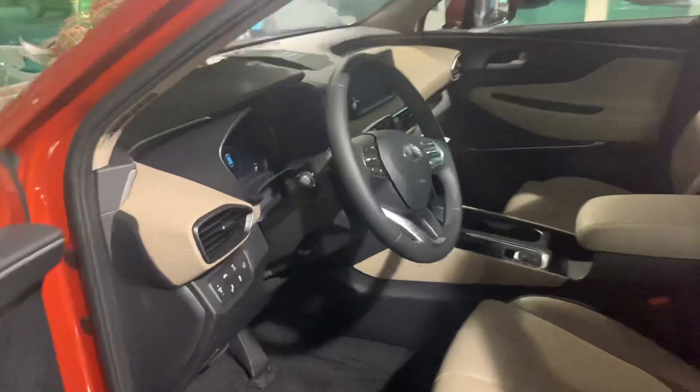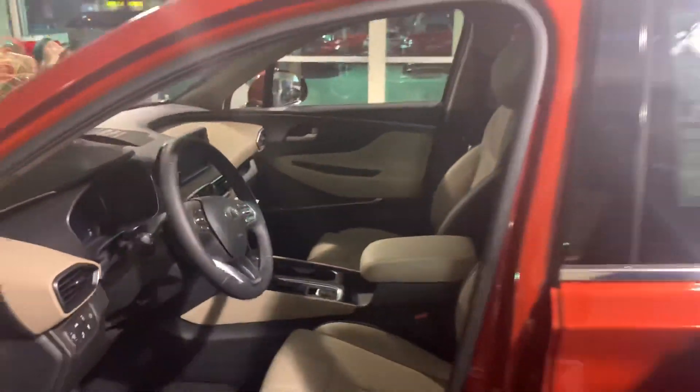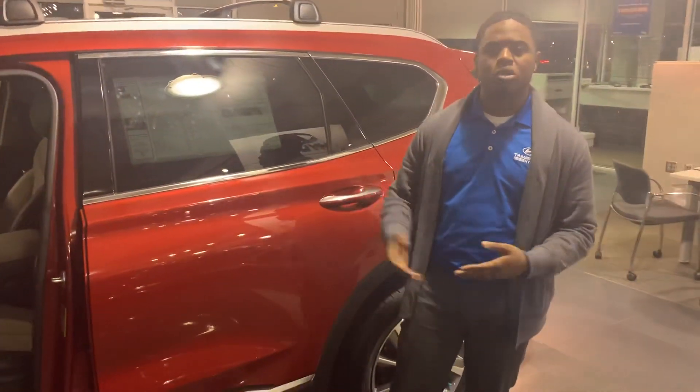This vehicle is equipped with power windows, power locks, and blind spot monitoring. You also have lane keep assist, Android Auto, Apple CarPlay, Smart Cruise, heated seats — the list goes on.